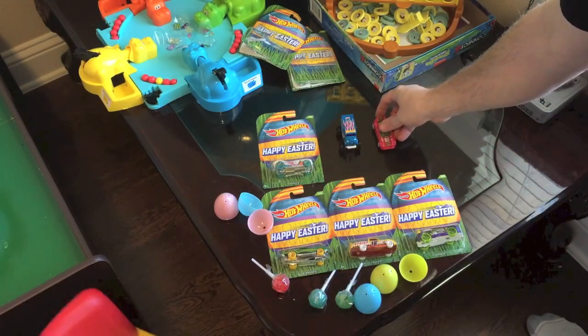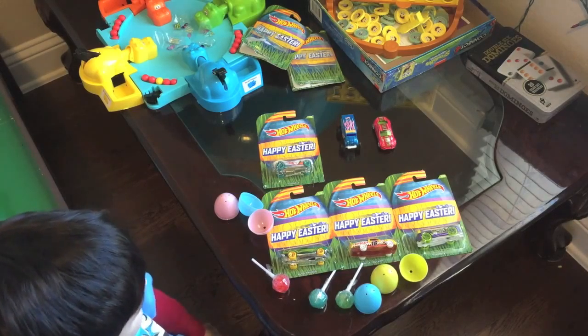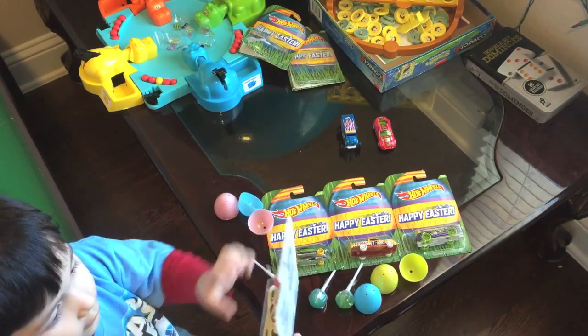So the Easter Bunny was pretty nice to you, and it brought you some good things because you've been a good boy. Right? Yeah. High five. Good job.